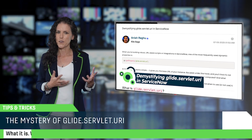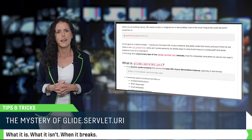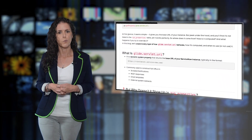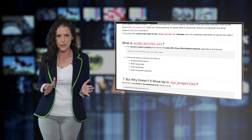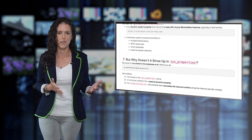Then there's GlideServletURI. It sounds simple, but it's a little sneaky. Anishragu breaks down where it really lives — hint: it is not in sys_properties — and when it's safe or very unsafe to use it.